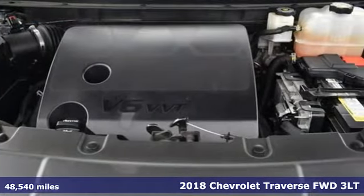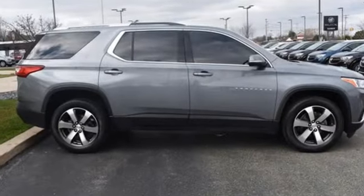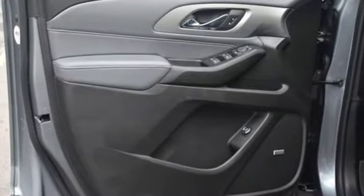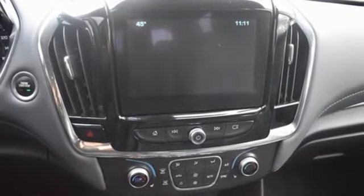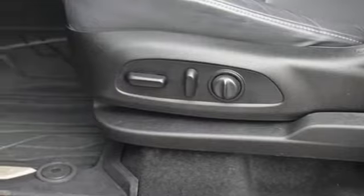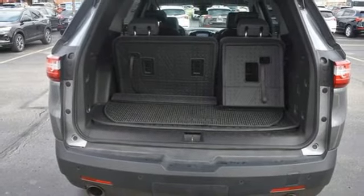And it comes with all the amenities you need: automatic transmission, front heated leather bucket seats, integrated navigation system, rear park assist, dual zone climate control, OnStar 4G LTE Wi-Fi hotspot, Bluetooth wireless audio streaming, active grille shutters, remote engine start smart device, and V6 engine.